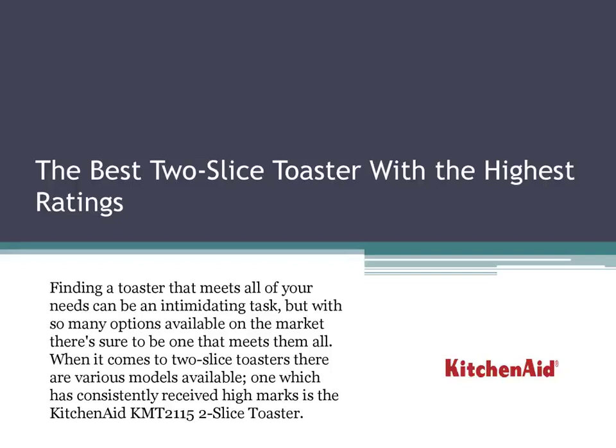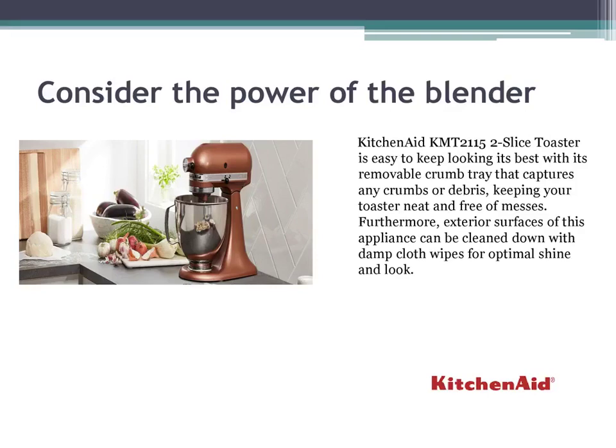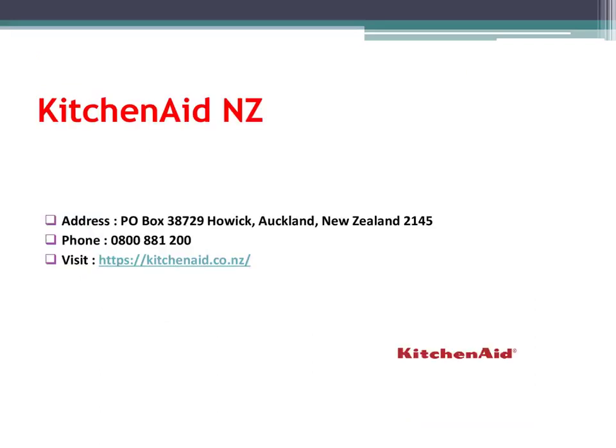Finding a toaster that meets all of your needs can be an intimidating task, but with so many options available on the market there's sure to be one that meets them all. When it comes to 2-slice toasters there are various models available, one which has consistently received high marks is the KitchenAid KMT2115 2 Slice Toaster. It features an elegant, contemporary design.